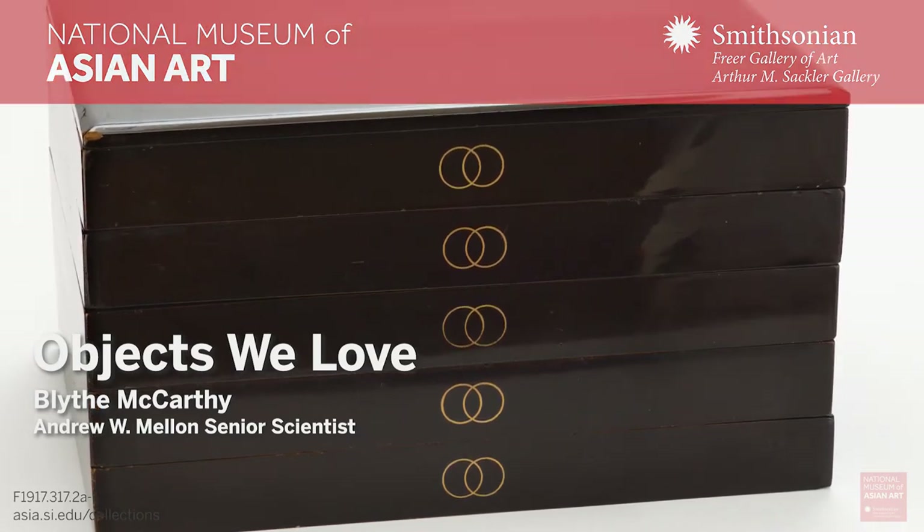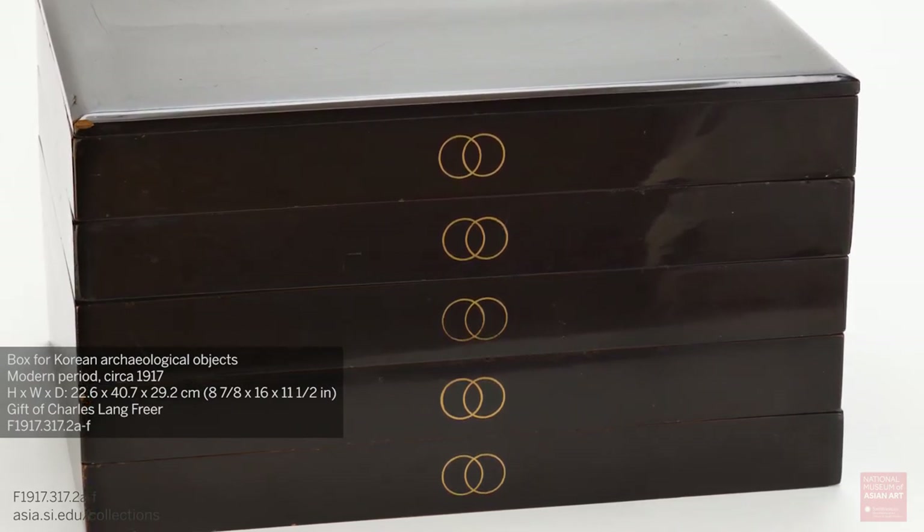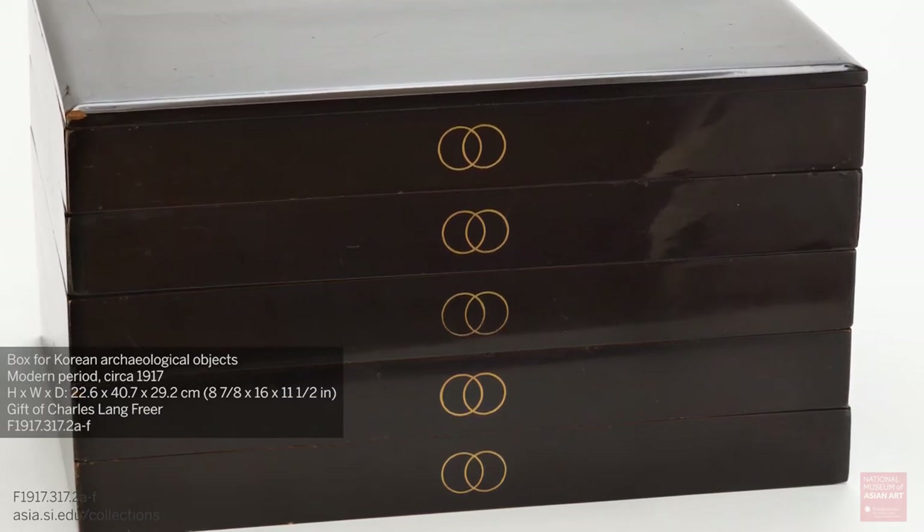The object I'd like to highlight today is a lacquer box made in Japan in the modern era to house a collection of Korean archaeological materials.